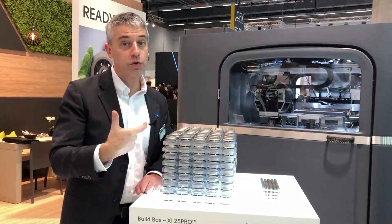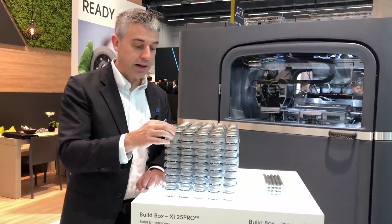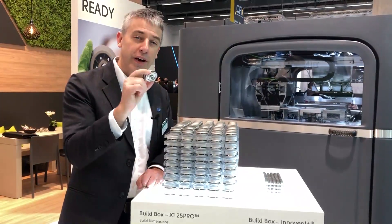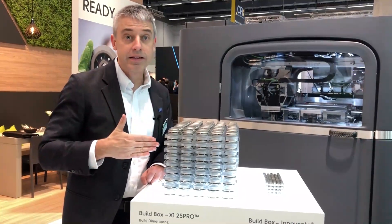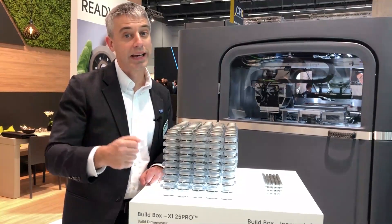This batch of 400 parts was made through binder jetting on a machine from X1. The build time for producing 400 of these is about 12 hours, and could take longer with a finer resolution build. Sintering time is about the same length. So from completion of design to completion of production could be done within two days.